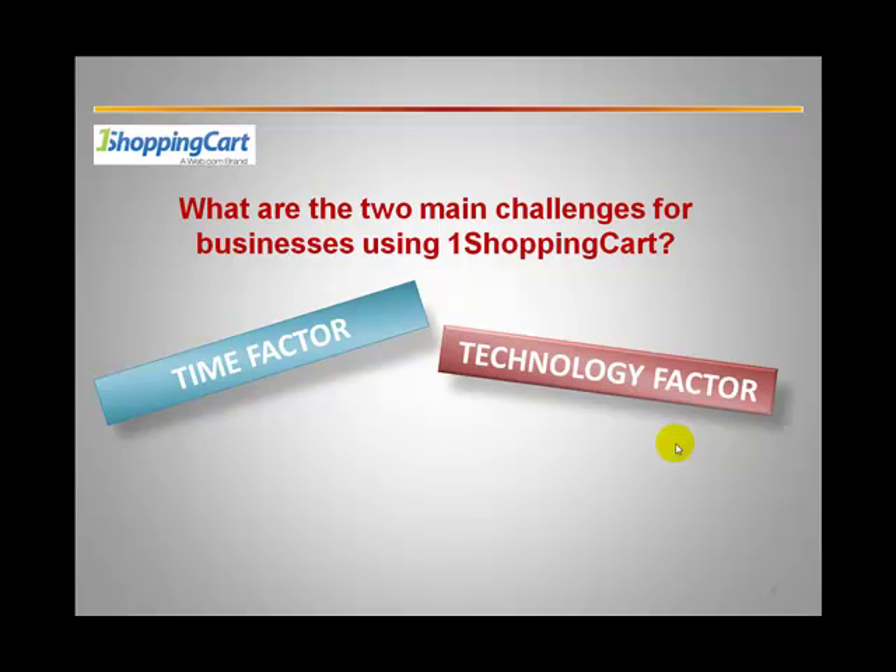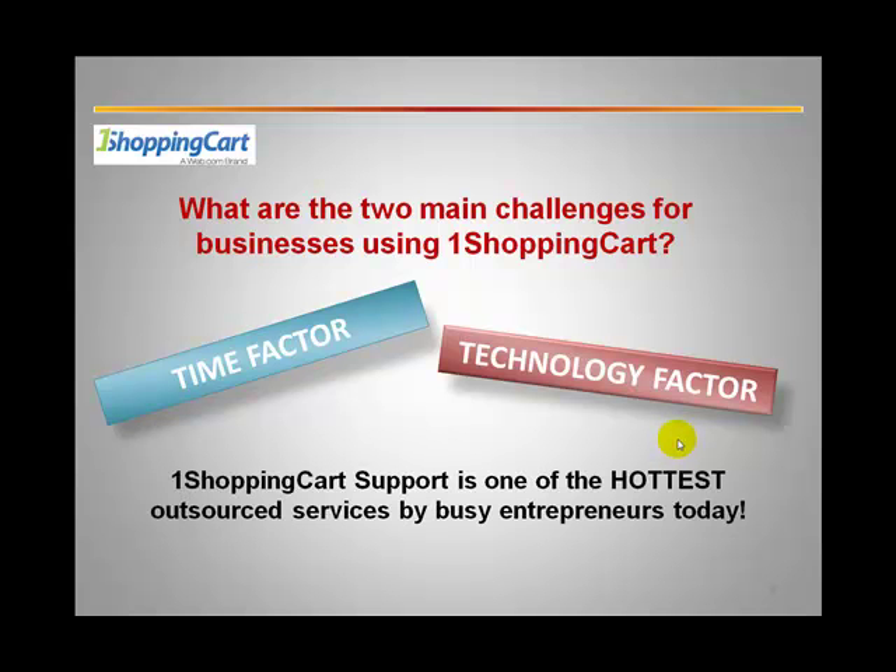So between the time factor and the technology factor, this has resulted in One Shopping Cart support being one of the hottest outsourced services by busy entrepreneurs today. They simply don't have the time or even the time to learn the technology, and they want to pay their subscription and outsource these tasks to professionals who know how to set it up. We've done that for our own business and it's had a profound impact.